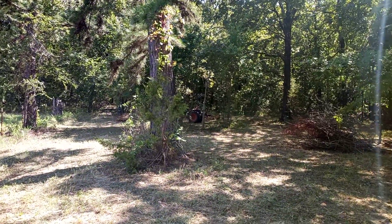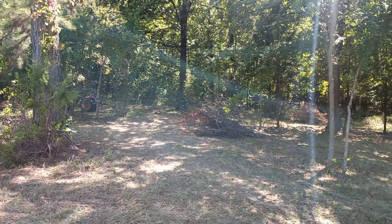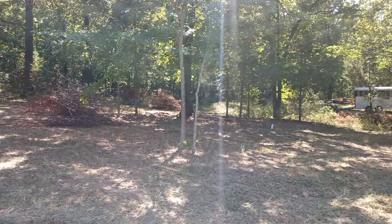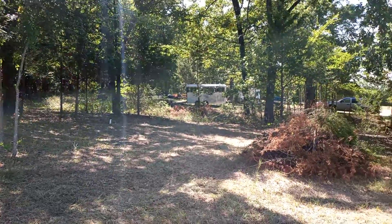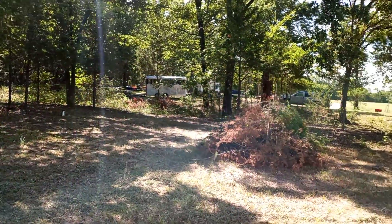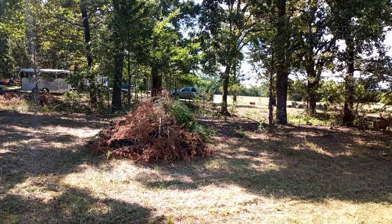Today's project has been clearing out this side yard area. We call it the side yard because you can see through here — there's a dip, there's a creek that goes through there, and you can see the camper over there and the rest of the property.